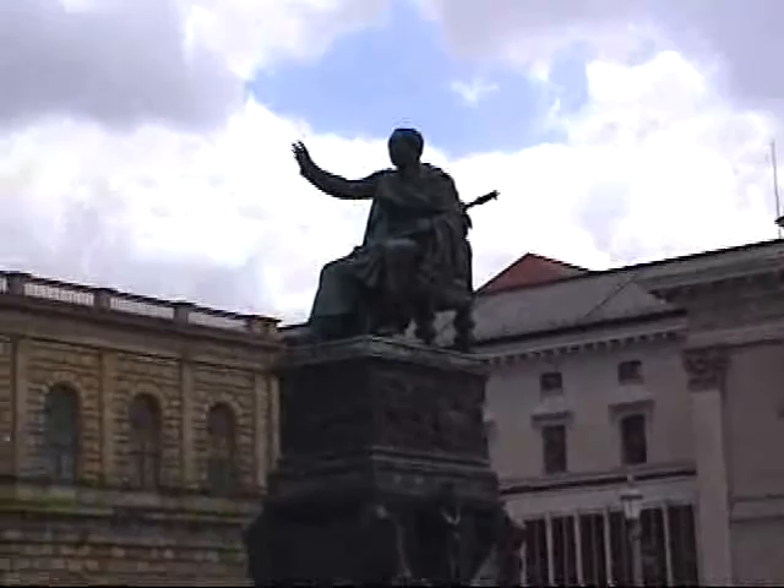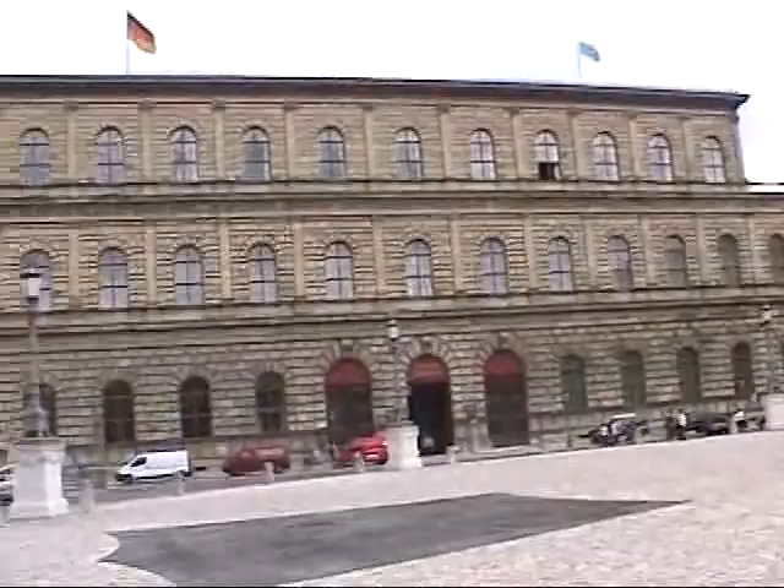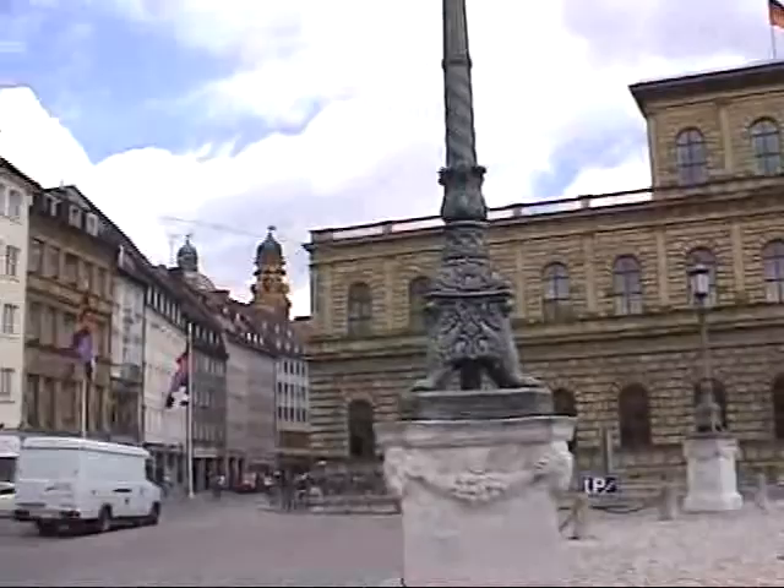There's also an Egyptian museum off to the back of this. We're going to take a walk to the left and continue our tour to the Odeon's Platz. I'm Sean Kelly with RecycledVacation.com.